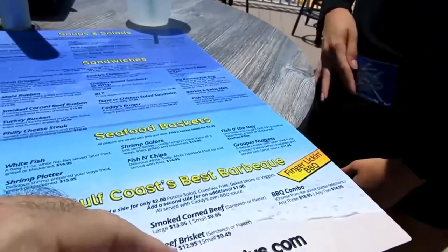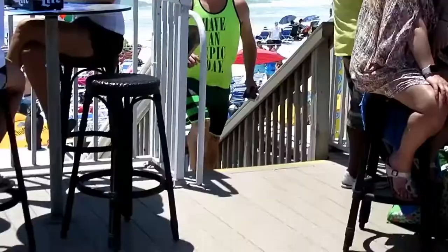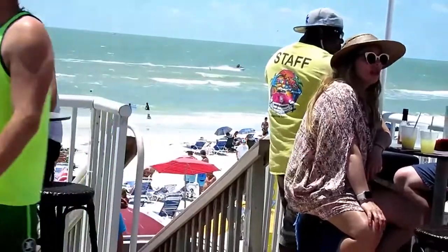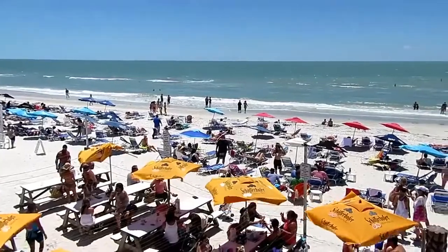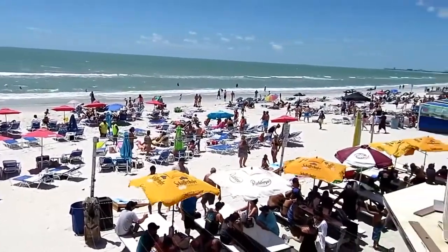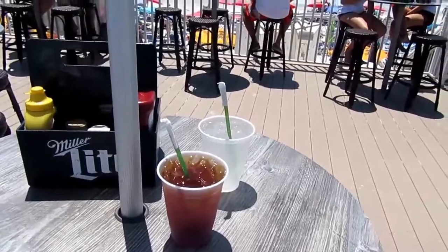I'm going to go with the smoked corned beef at large and some iced tea. My server is really nice — she brought me refills of iced tea and water.